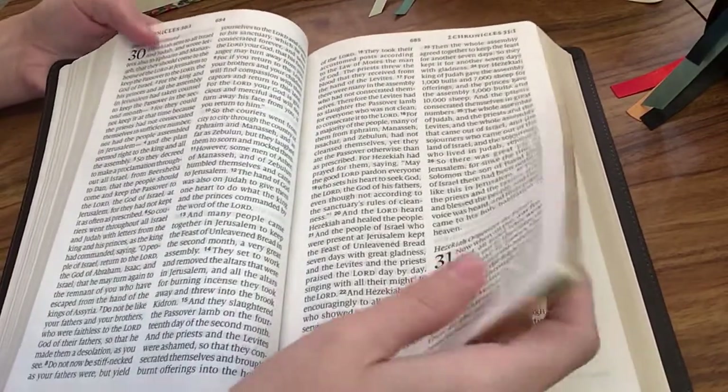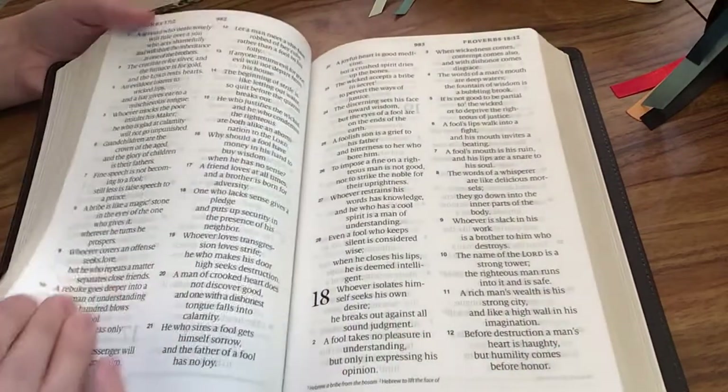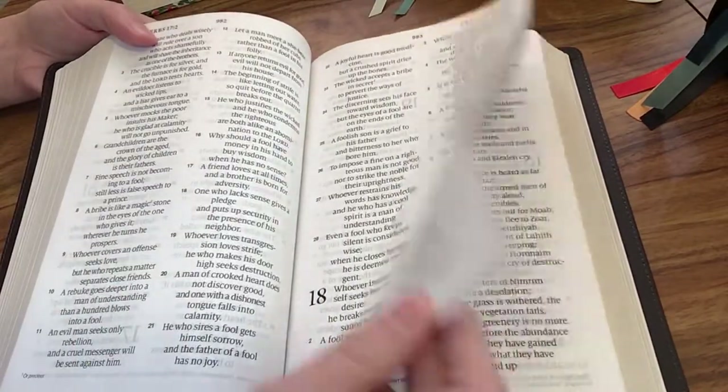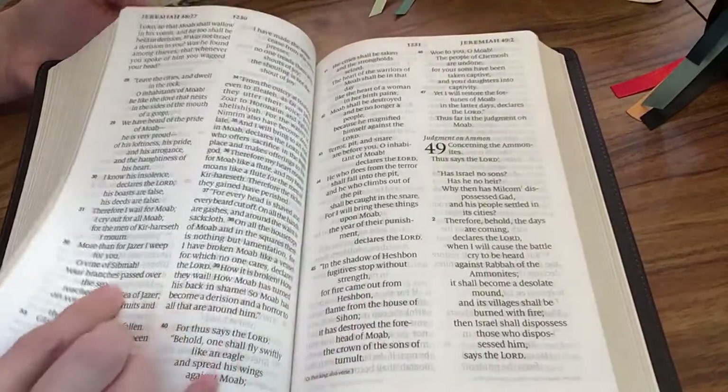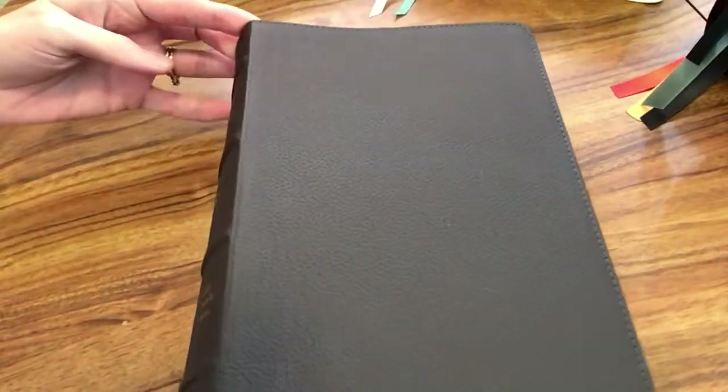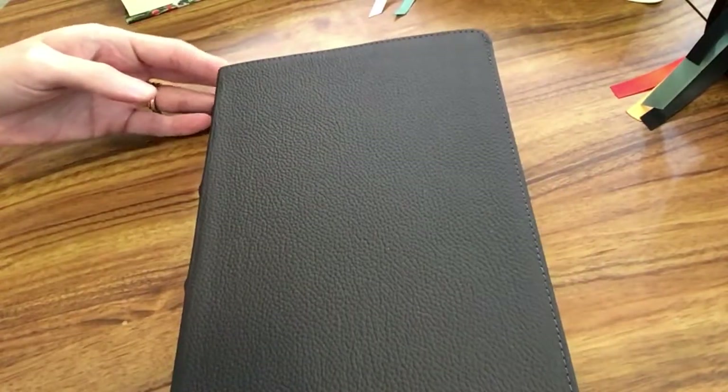Being a smaller Bible — a personal size — you're able to take it along with you easily, and having that nice font makes it just a really nice Bible for reading, whether at home or on the go. And I have the Buffalo leather cover, which I really like as well. It's nice and durable.